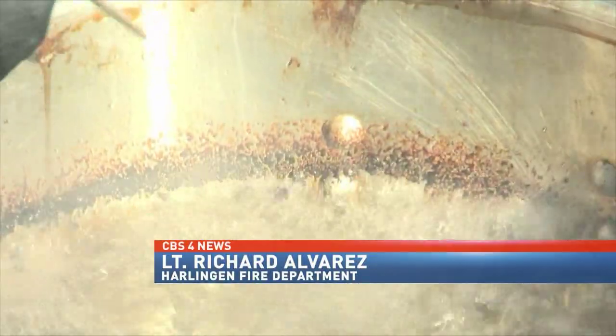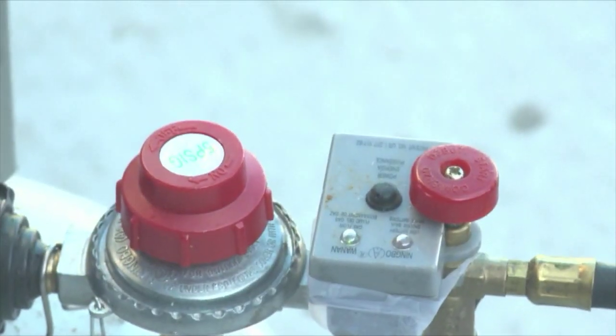Make sure everything is level. Make sure you read the directions of the appliance that you're going to be using. Make sure you don't overfill the oil, and make sure the oil is at the right temperature — you would need a thermostat for that.